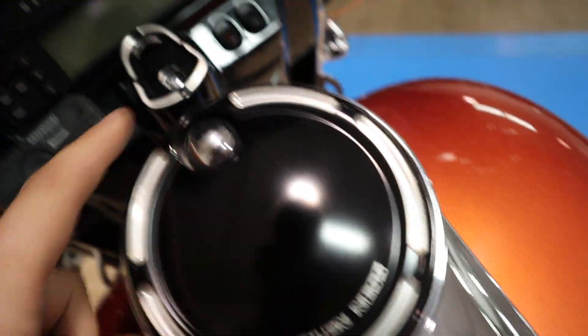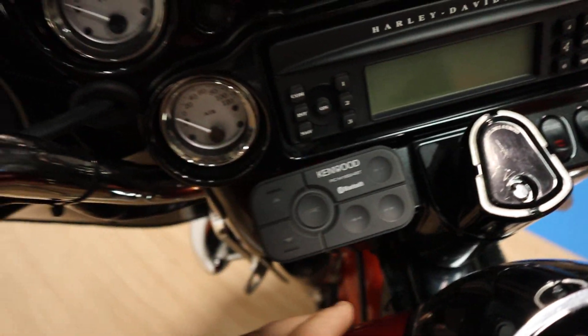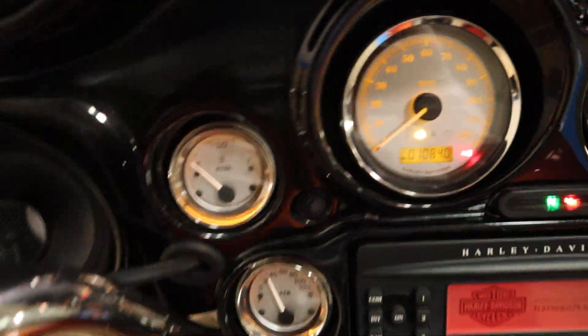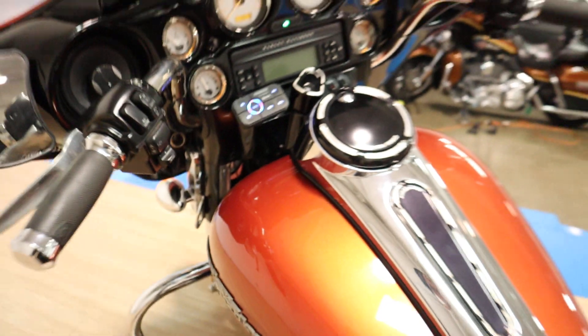Top of the tank's great. It's got this Arlen Ness cover here and a Bluetooth thing hooked up — that's pretty cool. It's got upgraded speakers. 10,840 miles on it. Sounds fantastic.